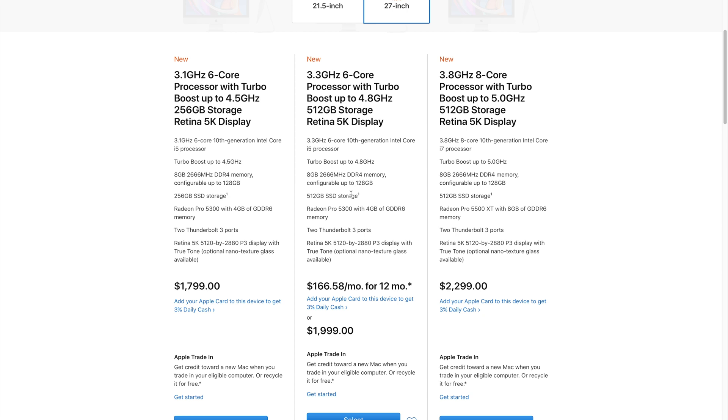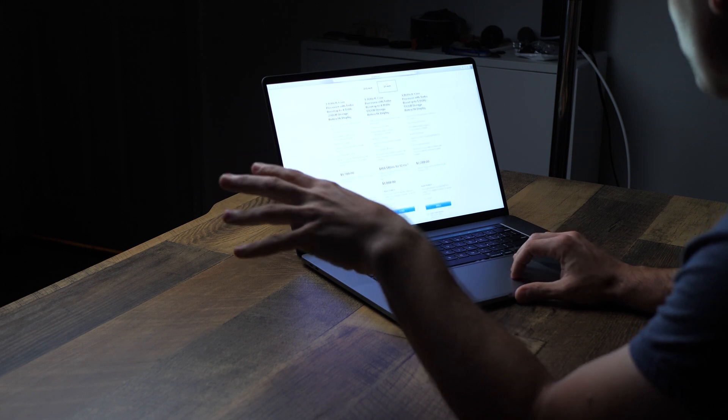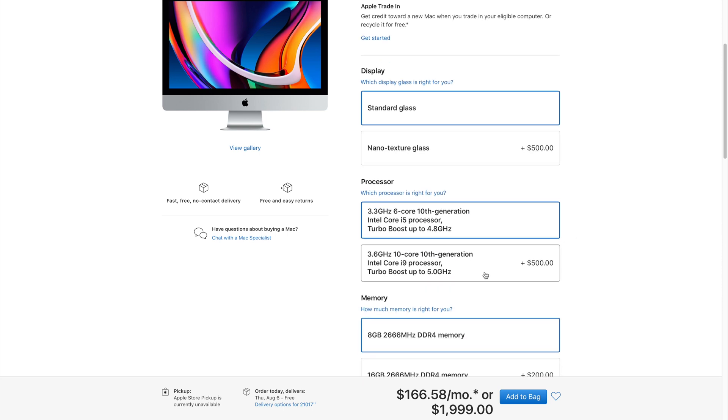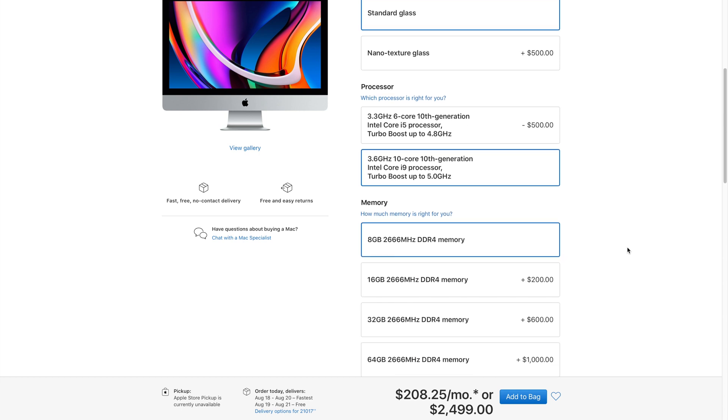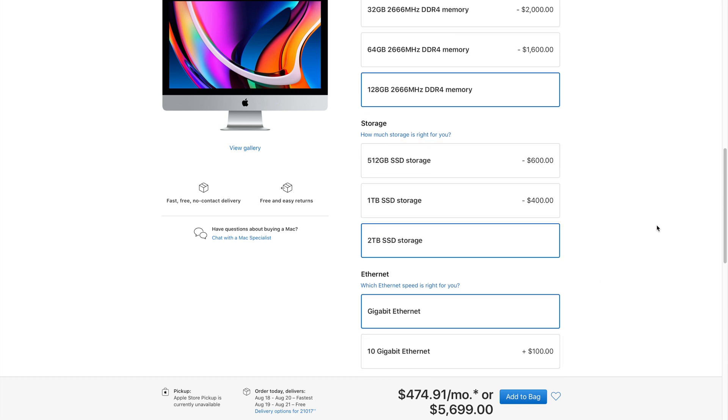The middle tier has a 3.3 gigahertz six-core processor — probably the same i5 just clocked a little higher — with turbo boost up to 4.8 gigahertz, still with eight gigabytes of RAM standard, and 512 gigabytes of storage. I'd say one terabyte is what you need for a desktop, but 512 is the lowest I'd go. You still get the Radeon Pro 5300. On this tier you can upgrade up to a 10-core i9 processor, up to 128 gigabytes of RAM, up to two terabytes of storage, and you can add 10 gigabit ethernet — maxing out at $5,700. I would still say don't do that.